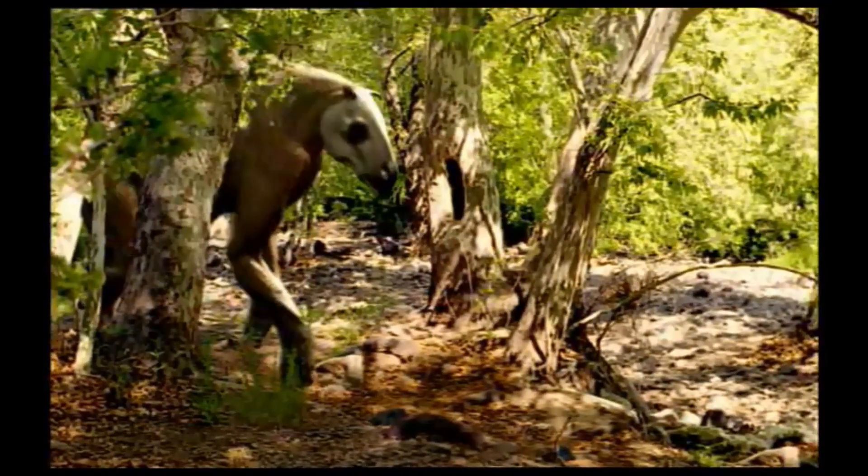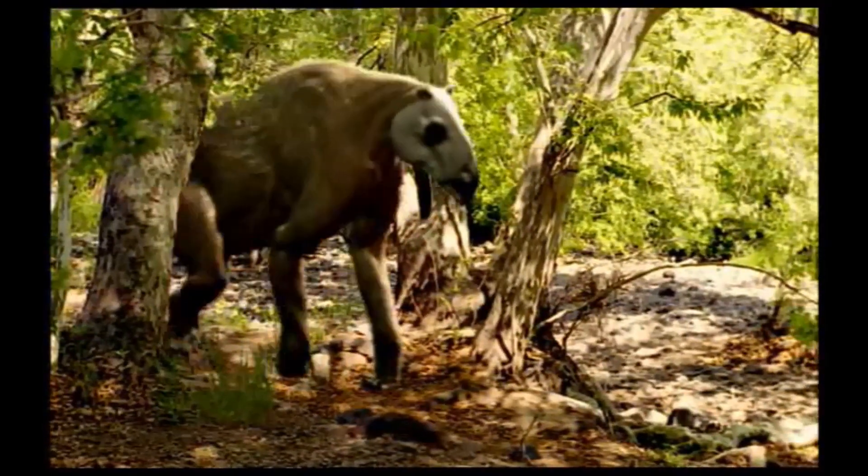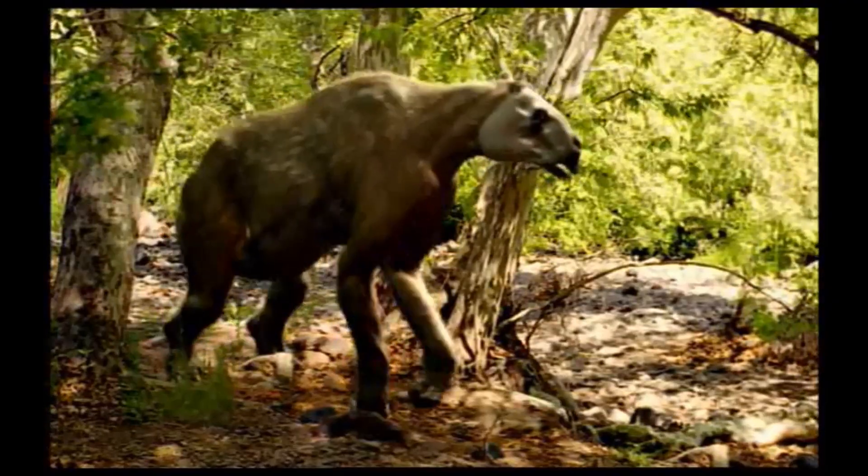Around him, the other residents of the canyon are starting to stir — strange beasts like the Calicotheres.